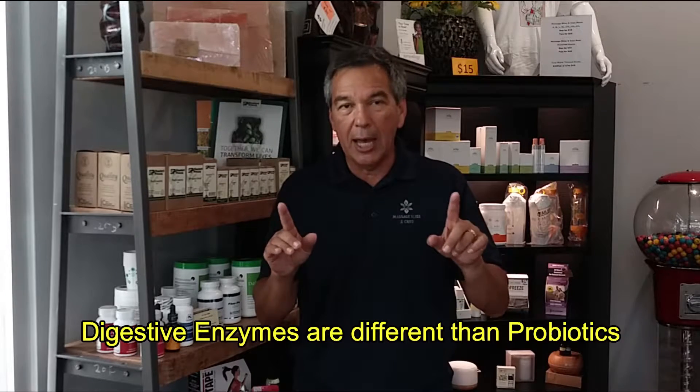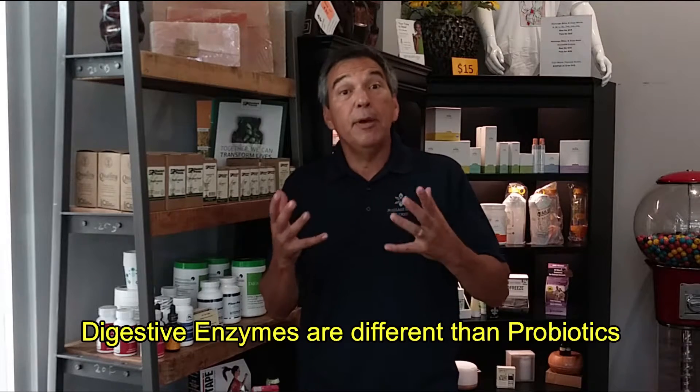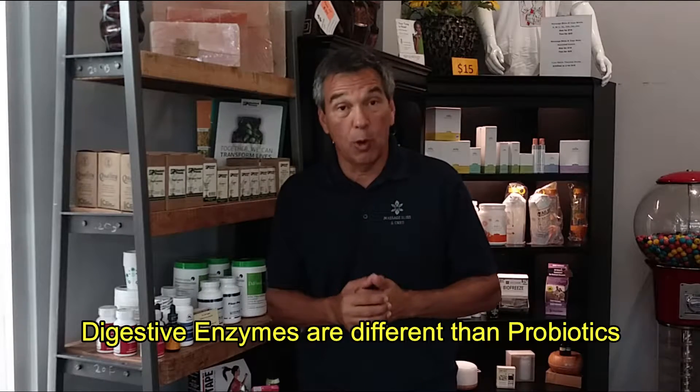Understand this: digestive enzymes are different than probiotics. Digestive enzymes help you break down the food when it's in that big form, the part you just got through swallowing.